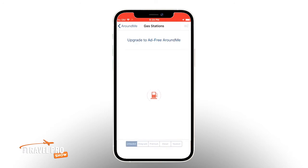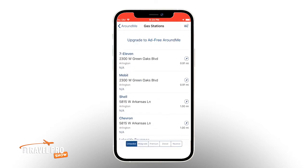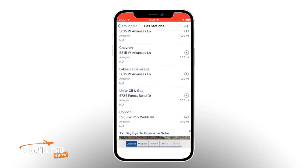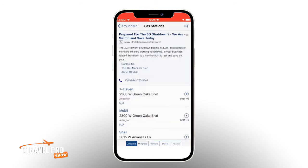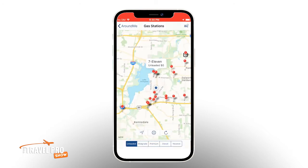Just click on the gas station and the results are listed in order of distance. Personally, I like to change the view to see the results on a map. So to do that, just click on the little icon in the top right corner of the screen. And at the bottom, you can now select the map view.